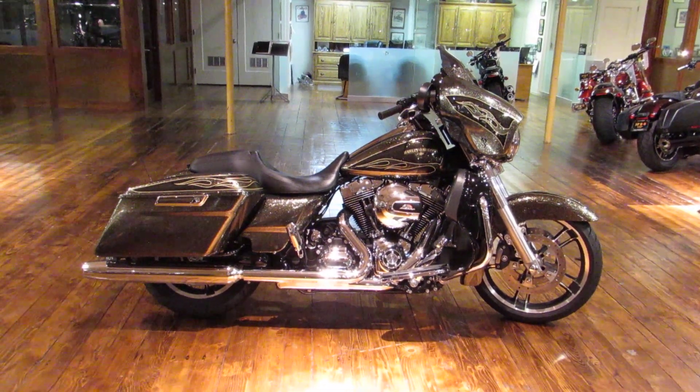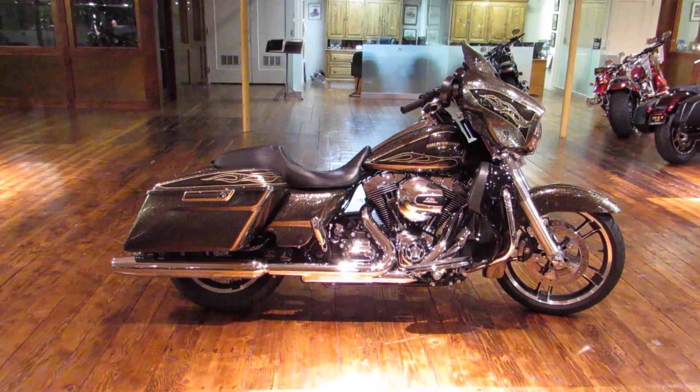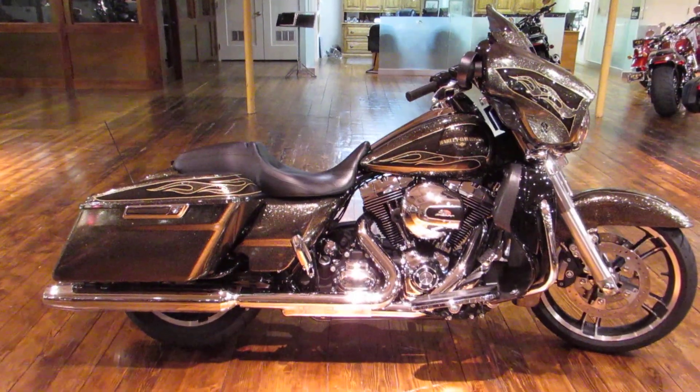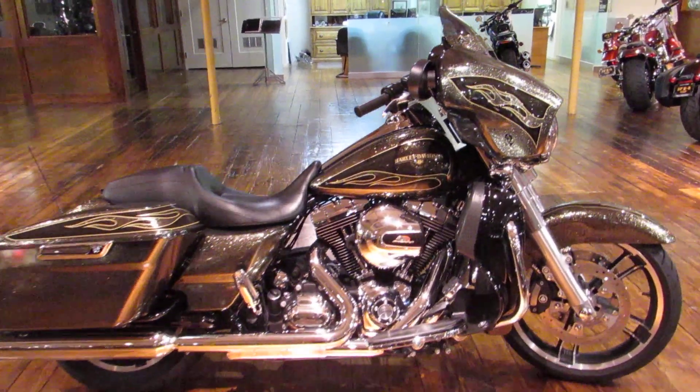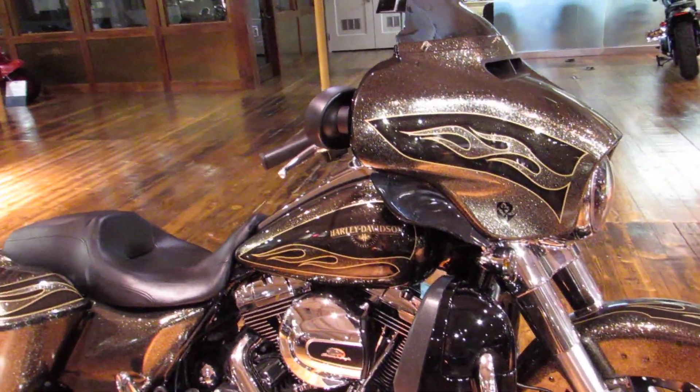What is going on guys and gals, Chris here once again with San Francisco Harley-Davidson, the Bay Area's finest Harley-Davidson dealership. Today we're going to take a look at a nice, rare 2016 Street Glide Special.